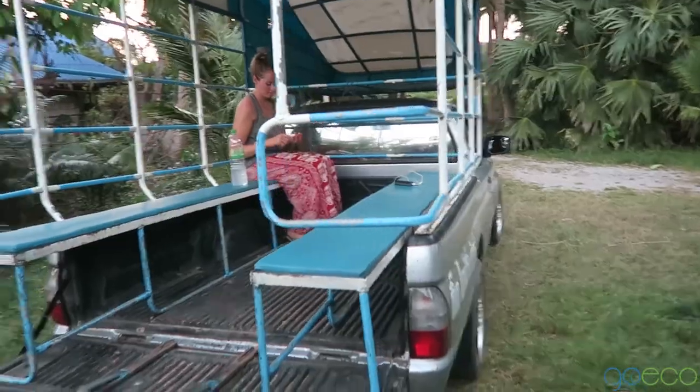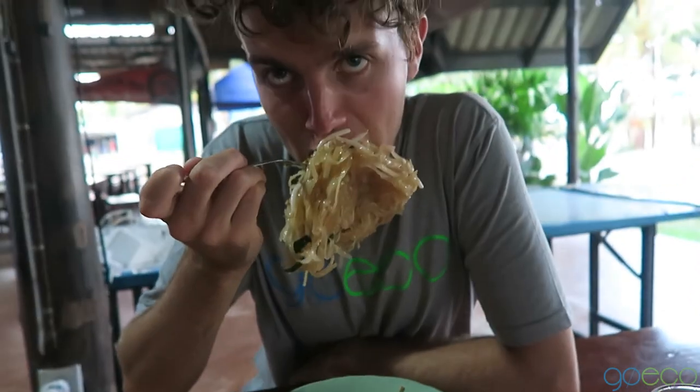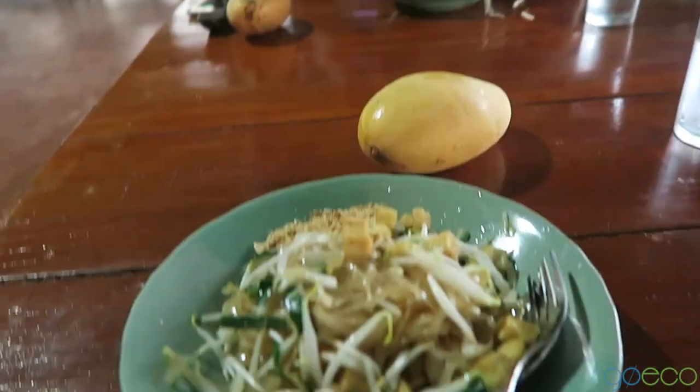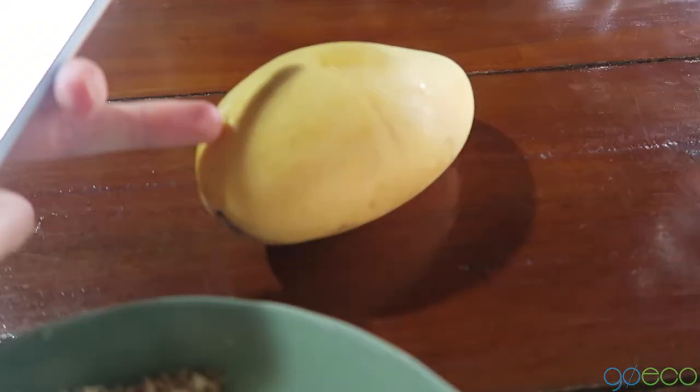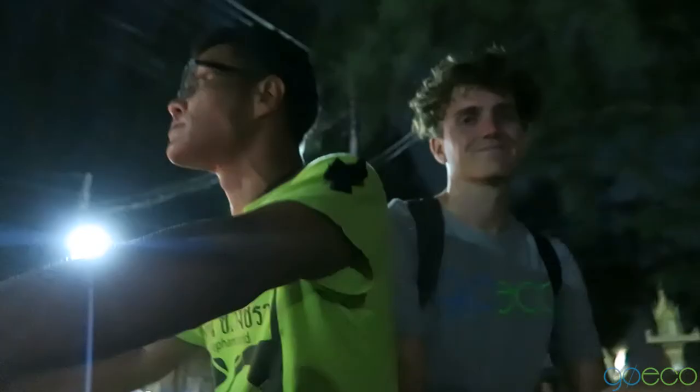This is our carriage to get us to dinner. Tonight we have Pad Thai. A local just gave us a mango each, by the way, so that's going to be our dessert. Time to go home.